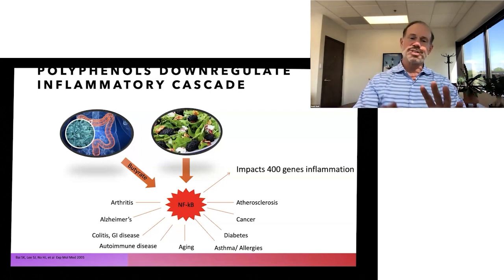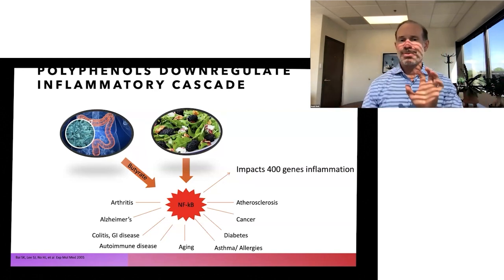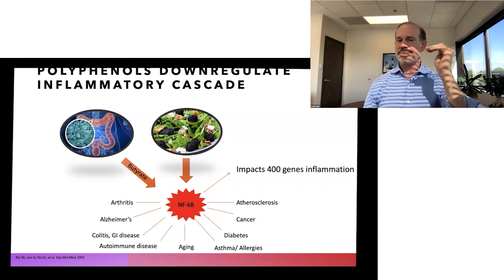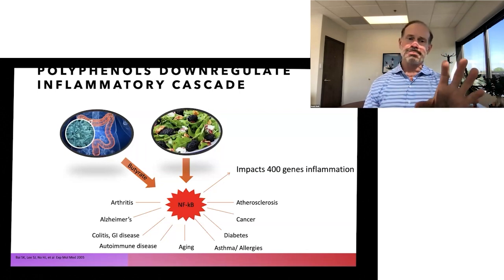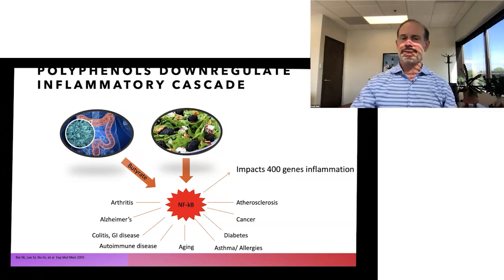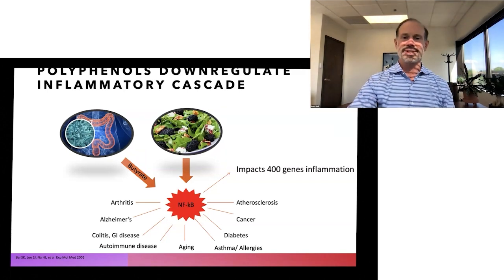Butyrate travels and turns off the inflammatory switch as well. So at multiple levels — through reducing free radicals by the donation of electrons, to turning off NF-kappa-beta, to the fiber being used to produce butyrate to turn off inflammation — the body reduces inflammation at multiple levels because it took time to enjoy a beautiful, delicious salad.